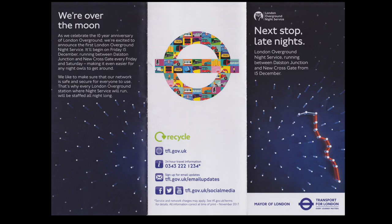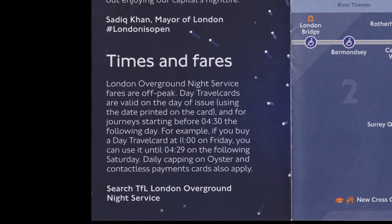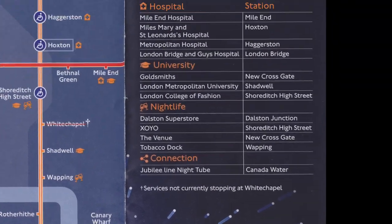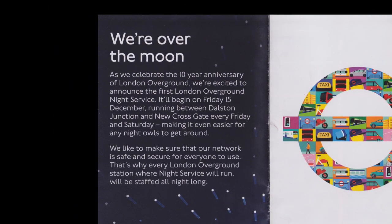The leaflet TfL released for the start of the Night London Overground service had a message from the Mayor of London about the night overground service, some information about the fares for the service, and a large map of the London Overground night service, as well as information about nightlife that could be accessed on the London Overground. The reverse has a message from TfL about the night overground service.